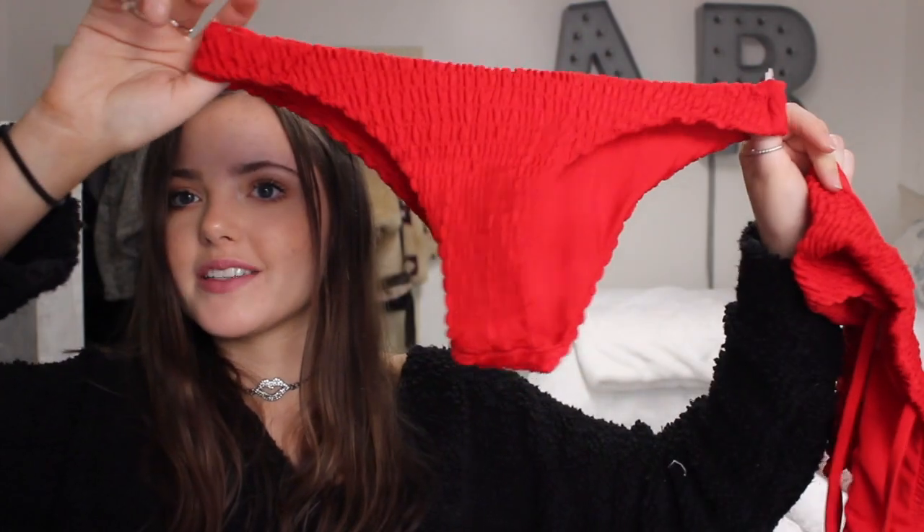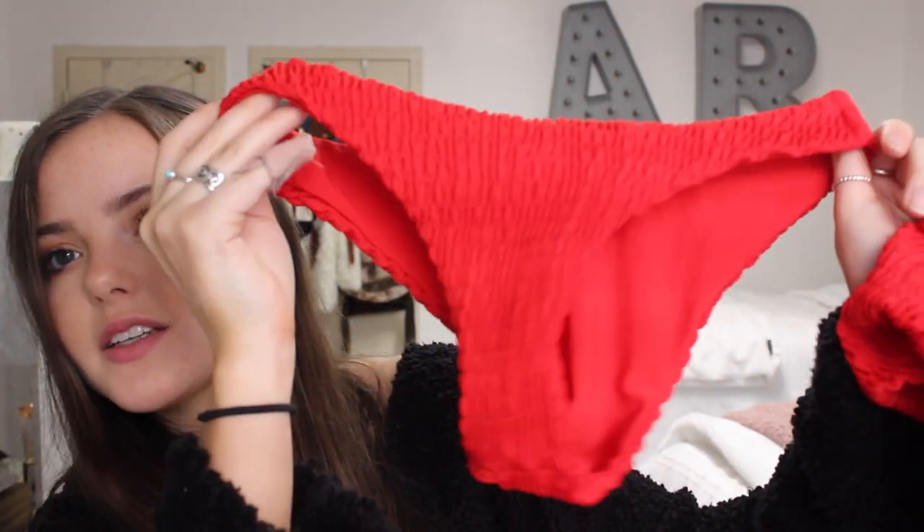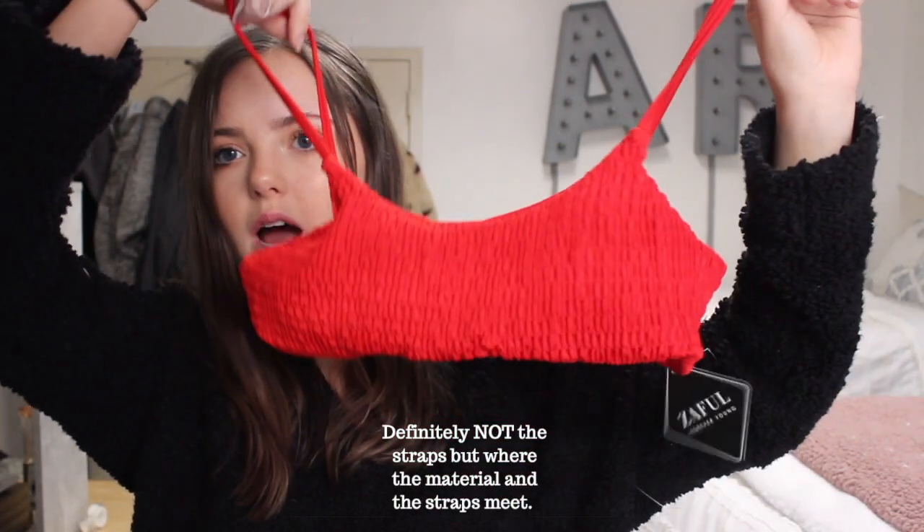The next set I got was a little red set. It has this kind of material — I'm not sure if the camera will focus on it, but it's this kind of material. It's cute, and it has a similar top to the first one except with a little bit more detailing with the straps and it comes up a little bit. I love it — I have nothing bad to say about it.